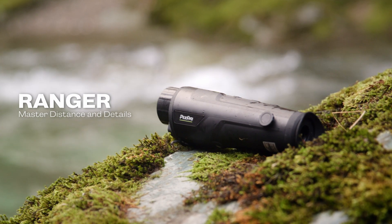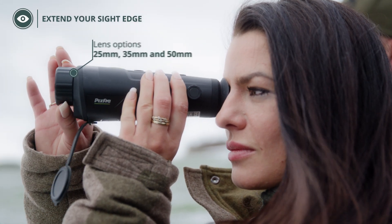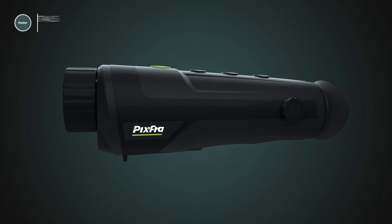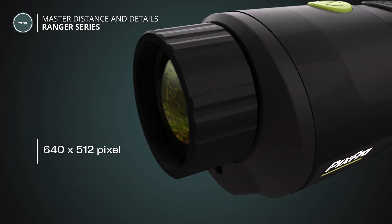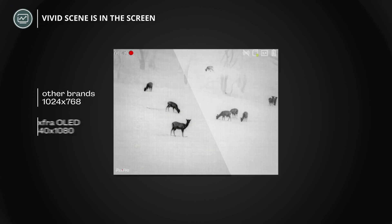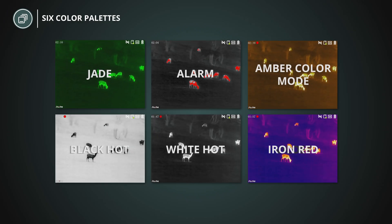Extend your field of view with the Ranger monocular. Equipped with three lens options, you have a breathtaking viewing range of up to 2,600 meters. We set configurations at an advanced level in the industry to provide an even better visual experience. The pro-grade image sensor displays vivid scenes on a 1440x1080 OLED screen. With a choice of six color palettes, Ranger helps you master distance and details.